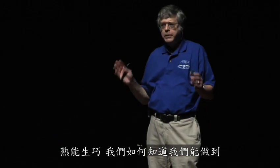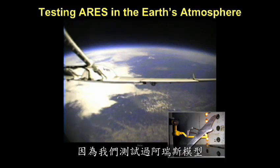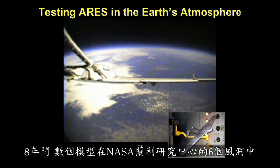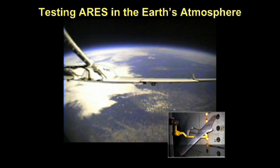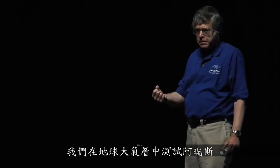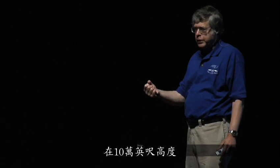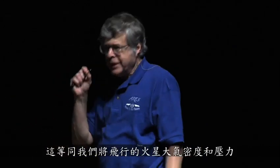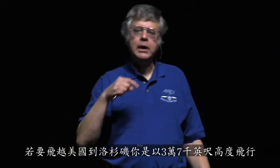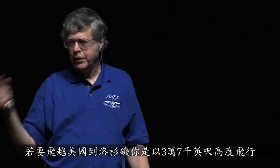Practice makes perfect. How do we know we can do it? We have tested ARIES models — several models — in a half-dozen wind tunnels at the NASA Langley Research Center for eight years under Mars conditions. Of equal importance, we test ARIES in the Earth's atmosphere at 100,000 feet, which is comparable to the density and pressure of the Mars atmosphere where we'll fly. If you fly cross-country to Los Angeles, you fly at 37,000 feet. We do our tests at 100,000 feet.